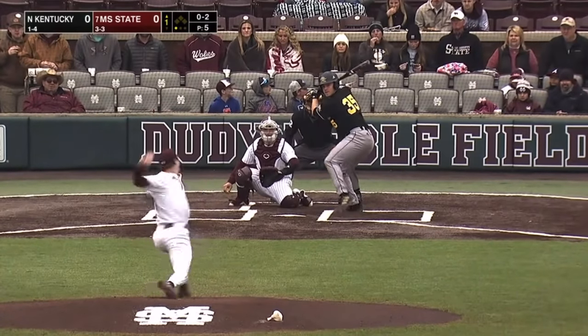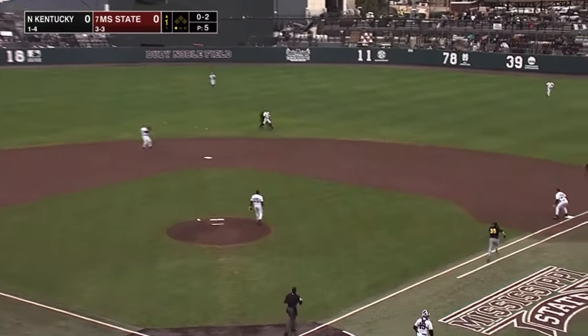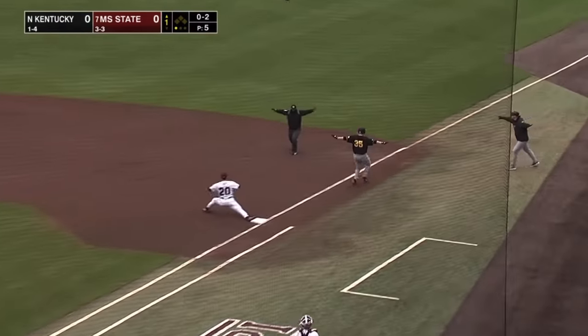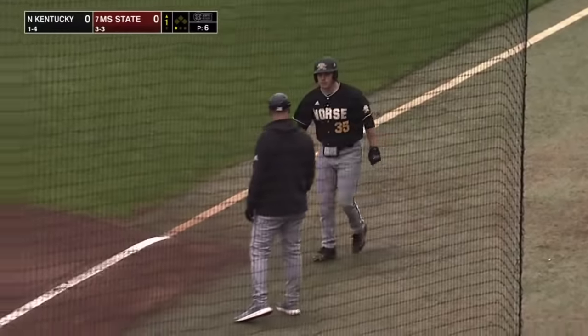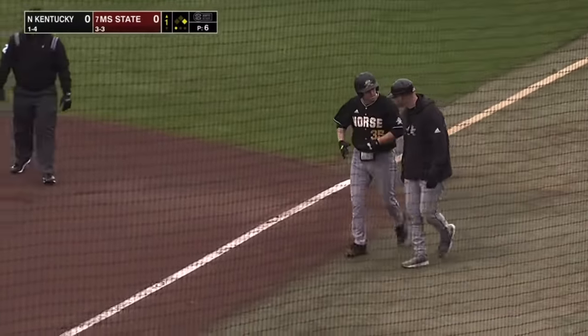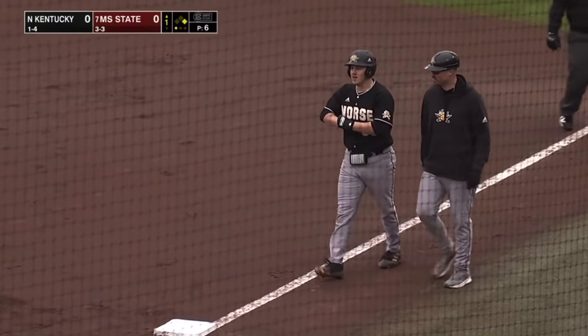Batting .368 on the season. Ground ball back up the middle, off the second base bag. What a stab by Yeager — the throw to first, not in time. R.J. Yeager back in the lineup at second base today.